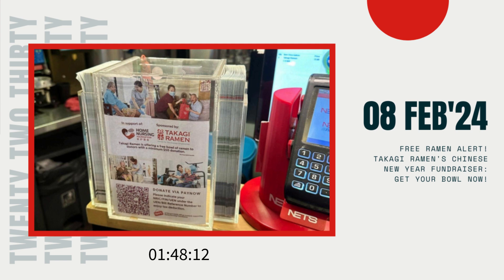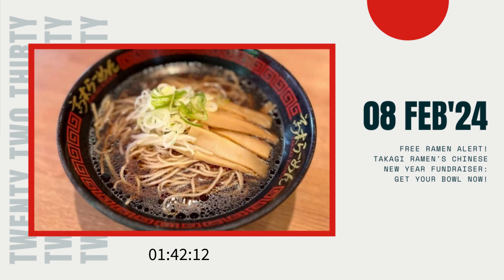Step 3: Sit back, relax, and let the magic happen. The staff will input your order into the system, generating a receipt with a unique tracking number. Step 4: Once your assigned number is called, head on over to collect your piping hot bowl of menma shoyu ramen, made with a dashi-infused shoyu broth simmered for over 12 hours. Talk about a flavor explosion.